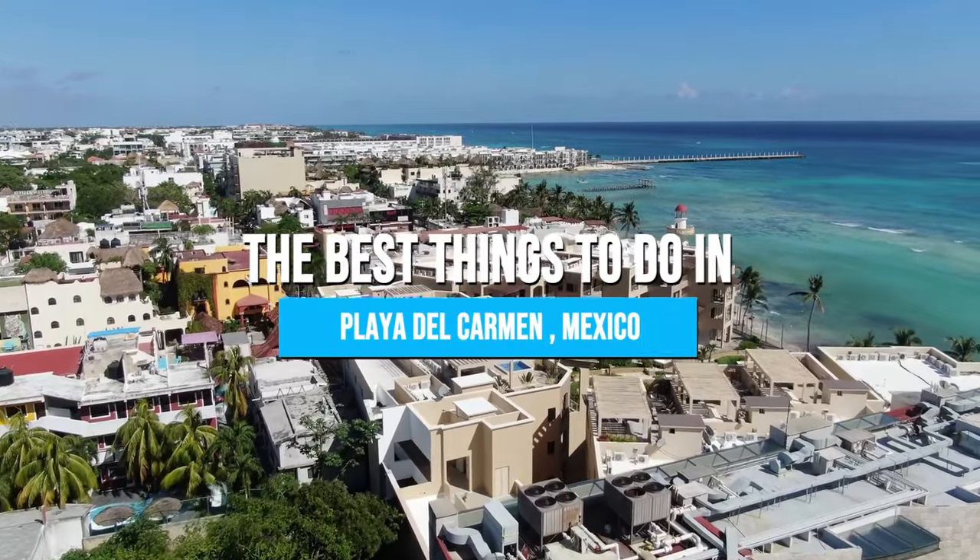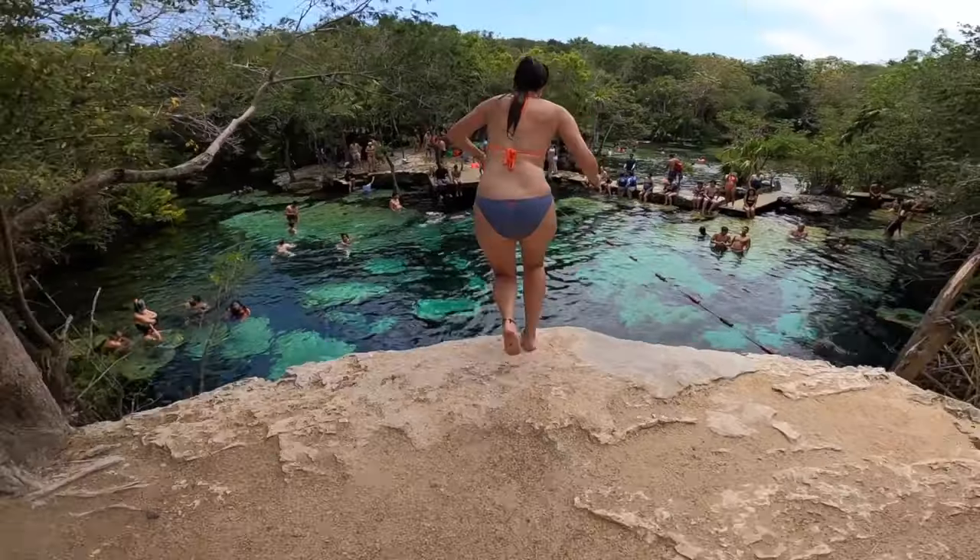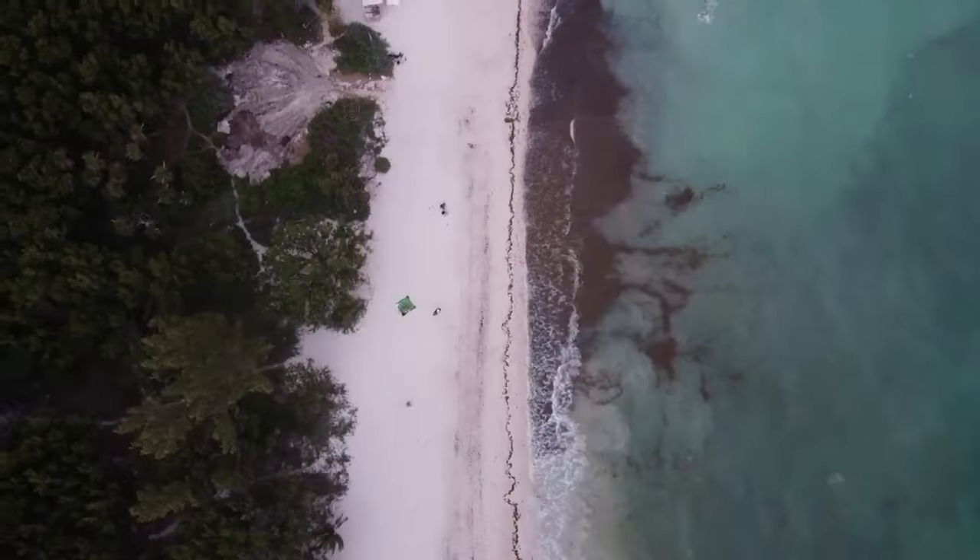Here are the best things to do in Playa del Carmen, Mexico. Stay till the end because our number one attraction is something out of this world.